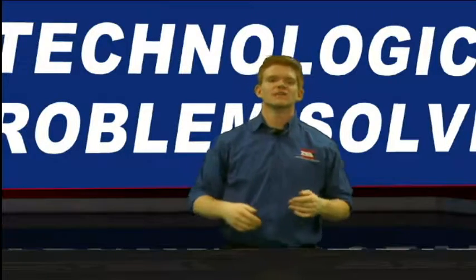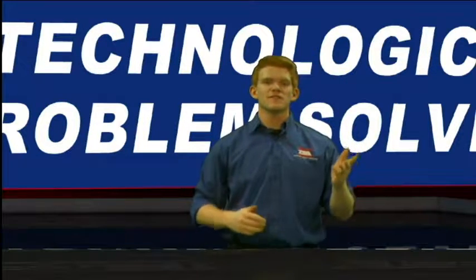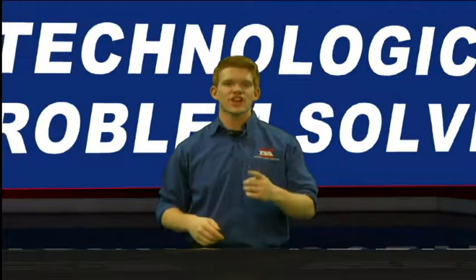The event I'm talking about is Technological Problem Solving. In this on-site event, teams put their creativity and problem solving abilities to the test. So sign up today at your local TSA chapter.